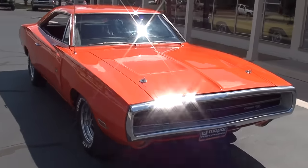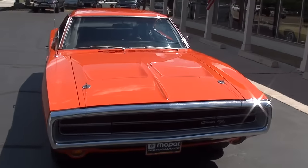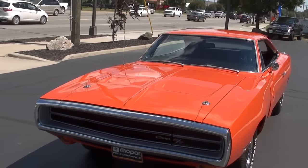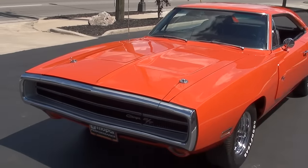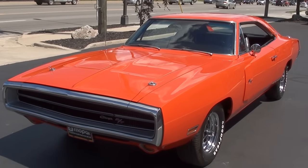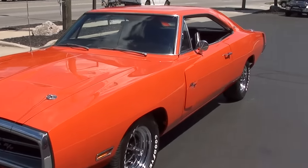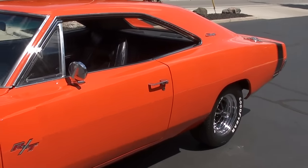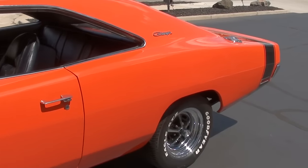Today we're going to take a look at a beautiful 1970 Dodge Charger. This is a true RT car, matching numbers engine car. Beautiful, beautiful Mopar, guys. This car is factory Hemi Orange — this is the original color combination for this car. And it's also a factory, very rare, houndstooth interior car.